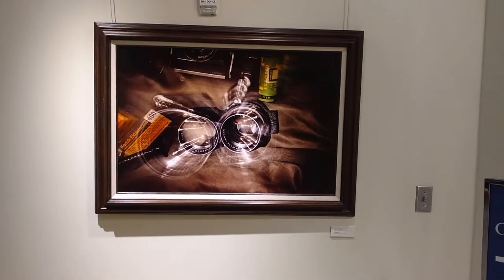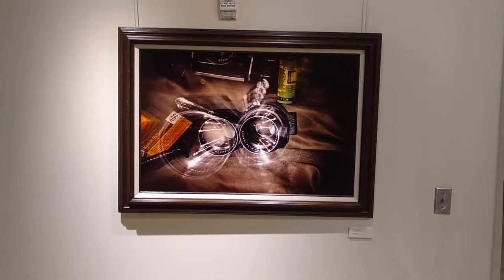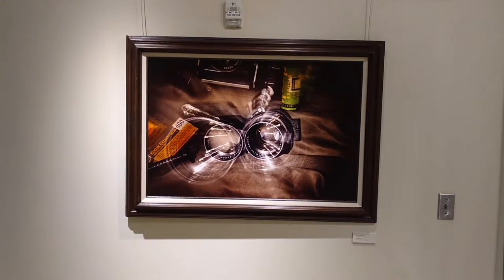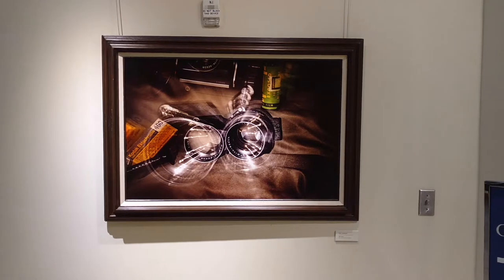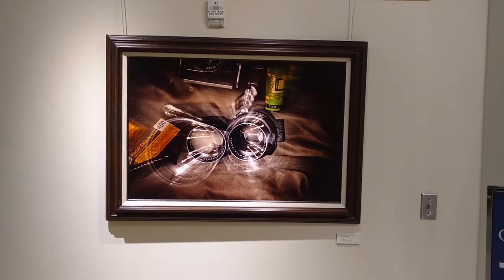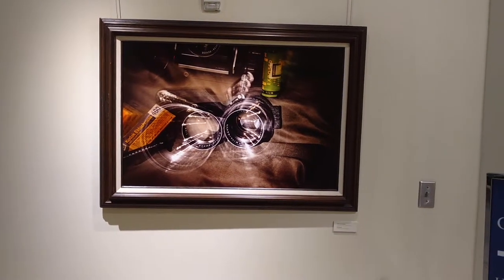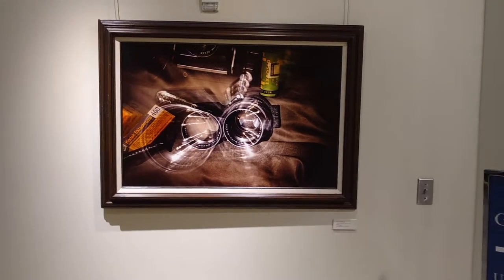This is a camera that I've had for many years, and I set it up as a still life. My light source is an incandescent lamp just in the living room, and it's a 30-second exposure. Throughout the exposure, I rotated my zoom lens to produce those shadowy images that are in the photograph.